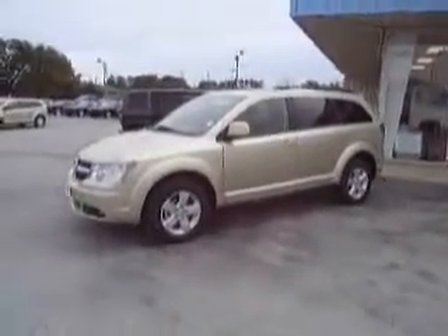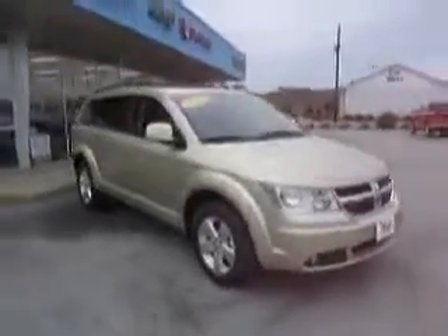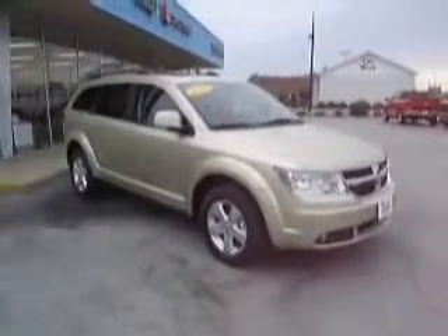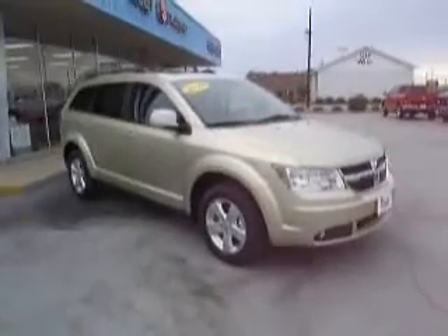Welcome once again to Mike Toler Chrysler Dodge Jeep, located here in beautiful Moorhead City. You're probably shopping us online at www.miketoler.com or www.miketolerchryslerdodgejeep.net. Either way, we are coming through your computer to offer you the finest new and pre-owned inventories.